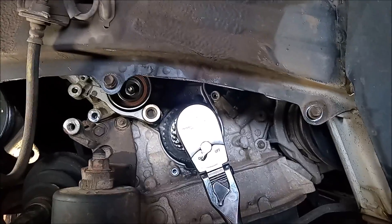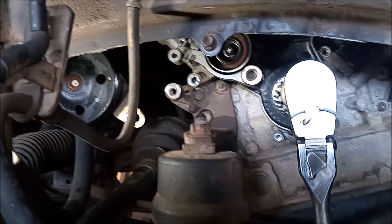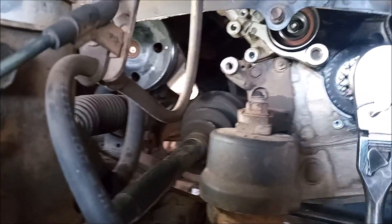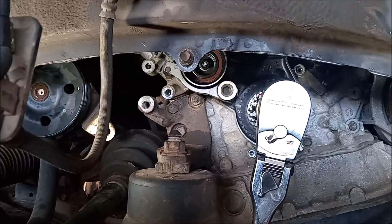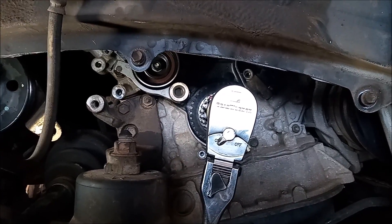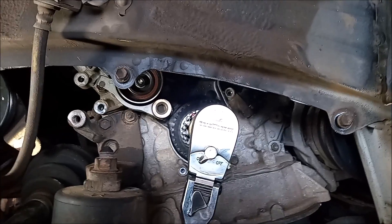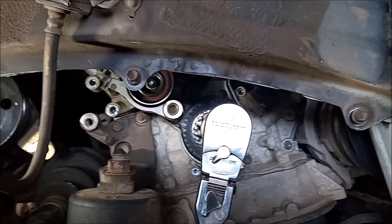Okay, so here we go — let's start turning. And I just came up against a hard contact right there. This hard contact is definitely not a result of compression in the cylinder; it's a metal to metal contact. So I think we've just proven that this is an interference engine.